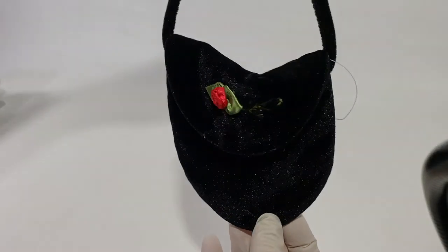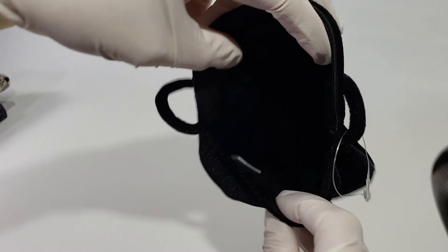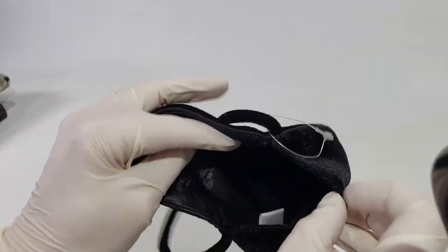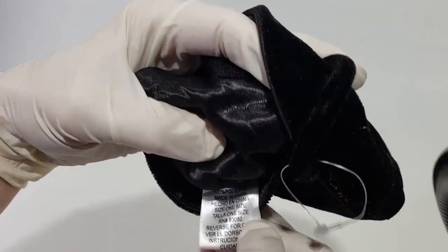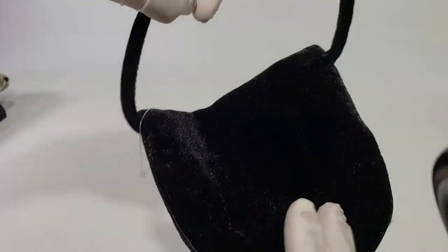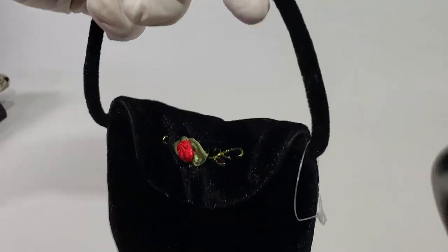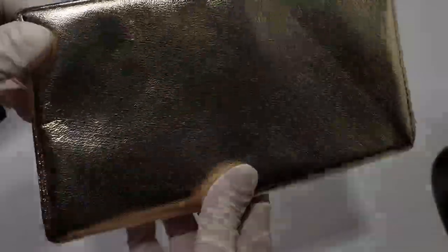Here's a cute little one — it has a little rose on it and a hook-and-loop type closure. It's plain on the inside and was made in China, 100% polyester. I don't think this one is all that old — maybe from the 70s. It has a short little strap, probably for carrying with a formal dress. I'll either donate or sell it — probably worth maybe $10 to $12.